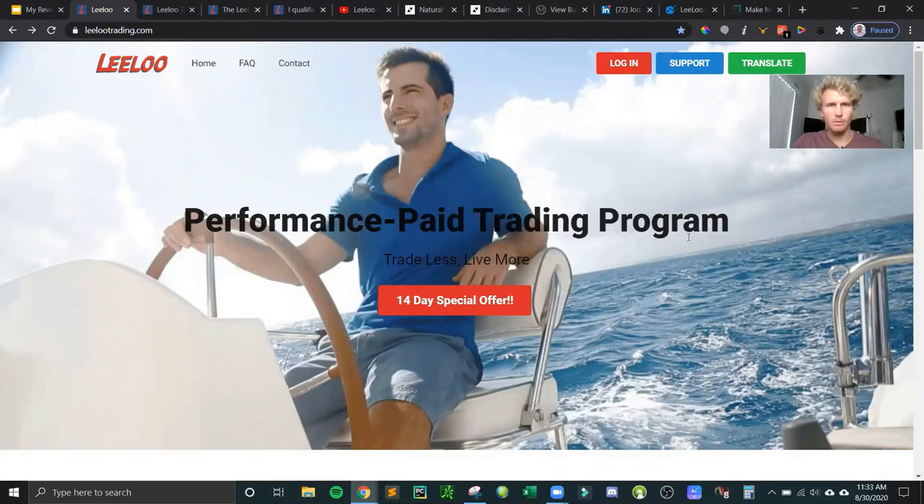Good afternoon everyone, welcome to another YouTube video. I'm Brian, thanks for tuning in. In this video I want to talk about Lilo Trading. It is a relatively new company founded back in 2017, but I'll cover more of the details. I became interested in learning more about this funded trader program after researching it and seeing other people signing up, but I haven't really seen much detail about withdrawals or how the funded trading works.